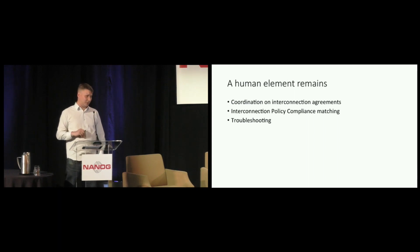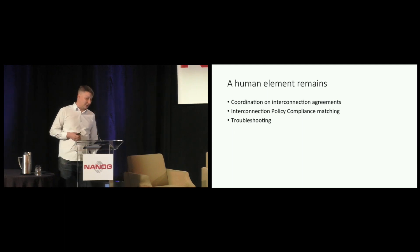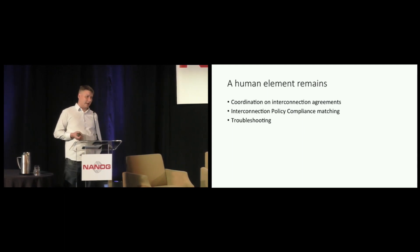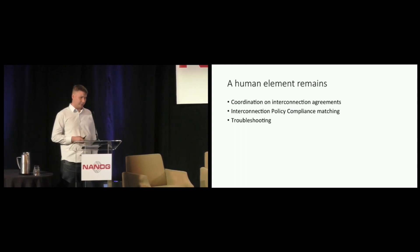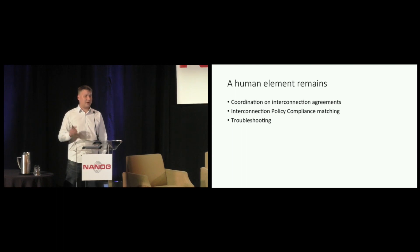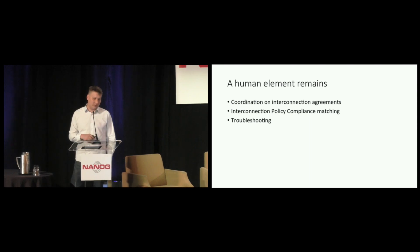A little bit of human element remains. It's still humans that have to agree with each other to peer, but that is usually a very brief conversation. Another human aspect is that most peering agreements are not computer-parseable, but you still need to ensure expectations of both parties have some overlap. And lastly, troubleshooting — the computers just drive the configuration and push it to the routers, but they don't have debugging capabilities. If a session doesn't come up, a human needs to log in and look at the syslog or the 'show BGP neighbor' outputs.